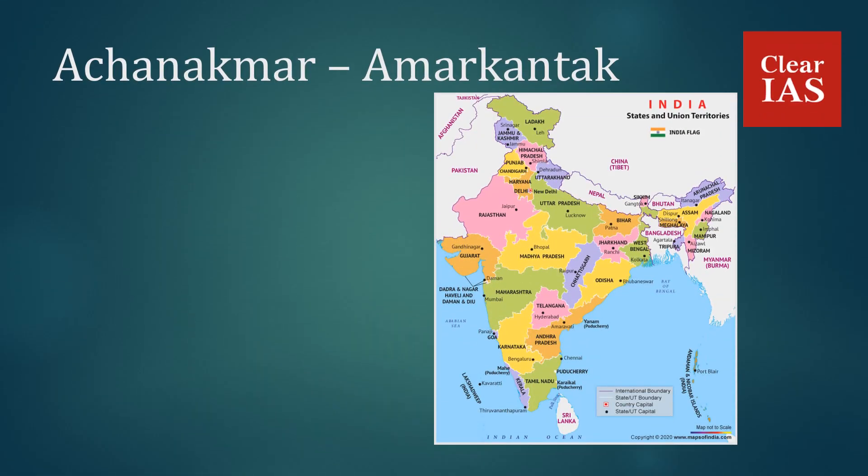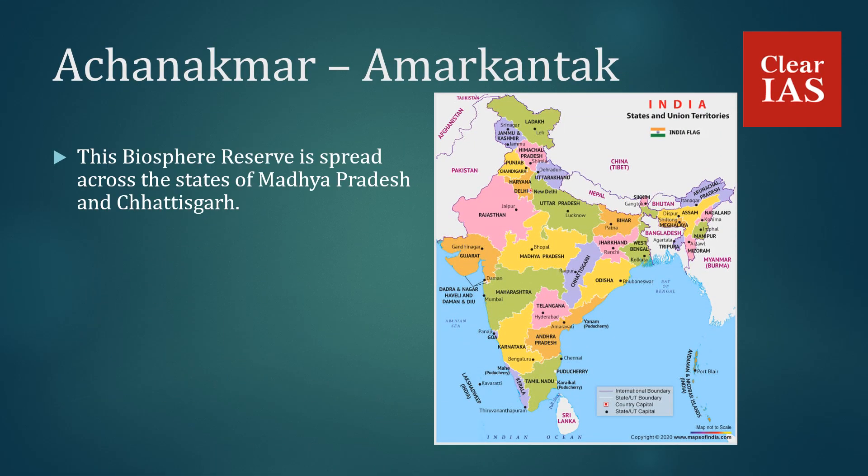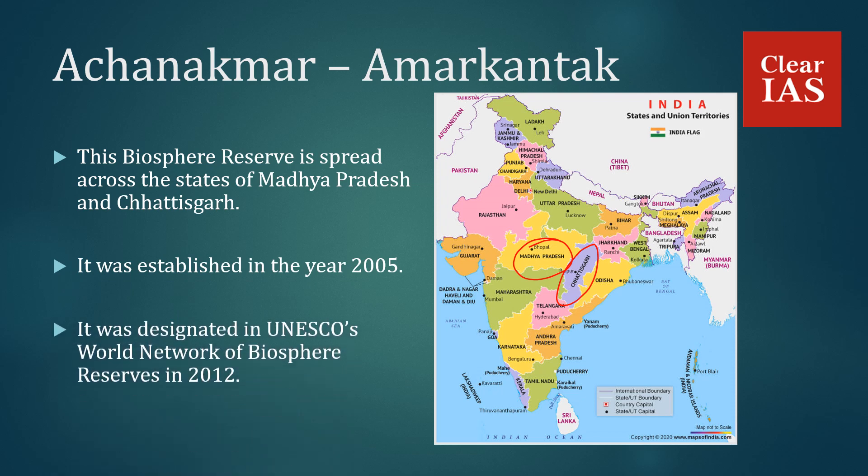Achanakmar Amarkantak Biosphere Reserve is spread across the states of Madhya Pradesh and Chhattisgarh. It was established in 2005 and was designated in UNESCO's World Network of Biosphere Reserves in 2012.